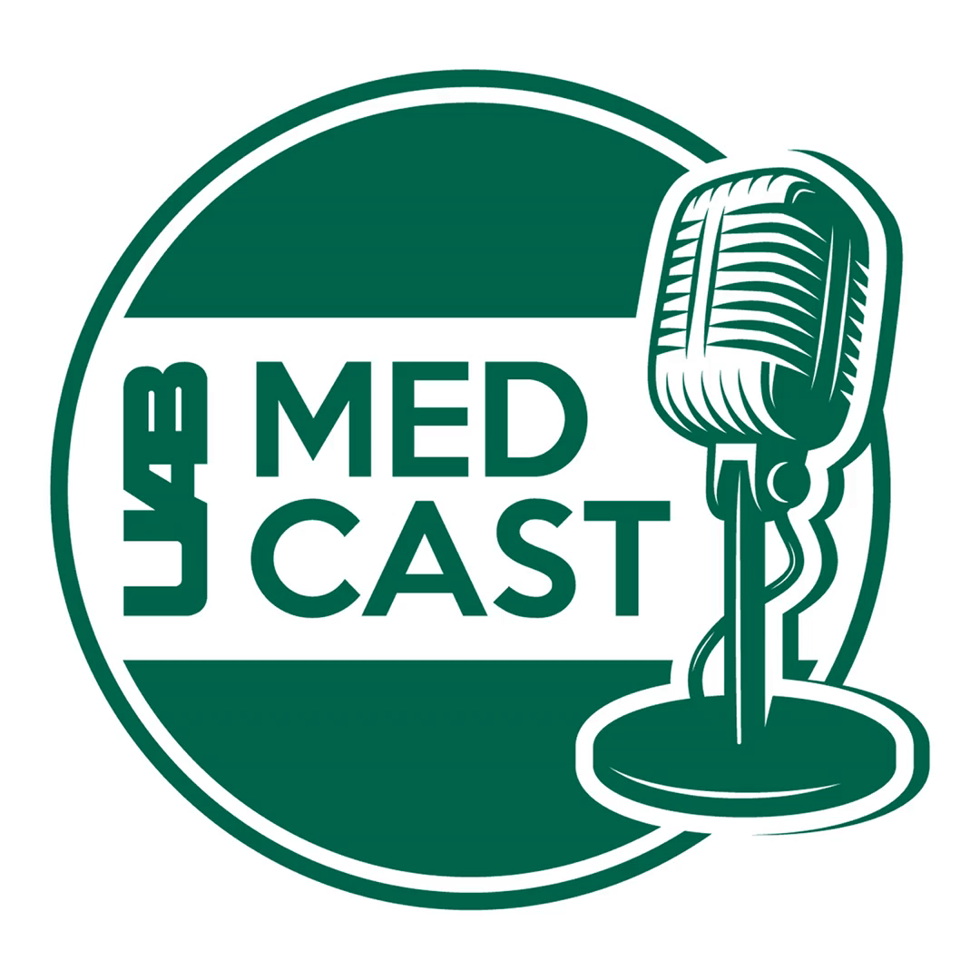Thank you both so much for such an informative episode. For more information, please visit our website at uabmedicine.org/physician. That concludes this episode of UAB MedCast. Please remember to subscribe, rate, and review this podcast and all the other UAB Medicine podcasts. I'm Melanie Cole — thanks so much for tuning in today.